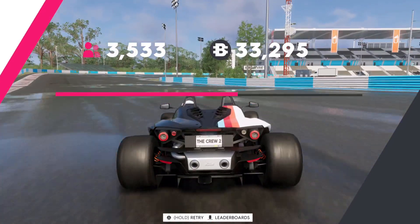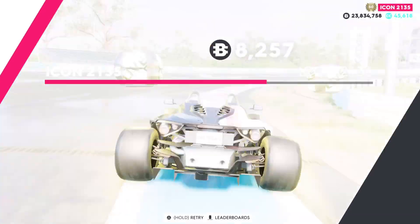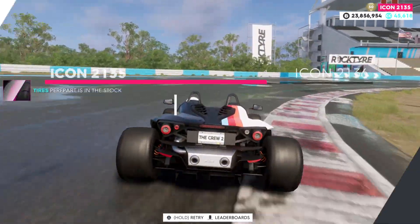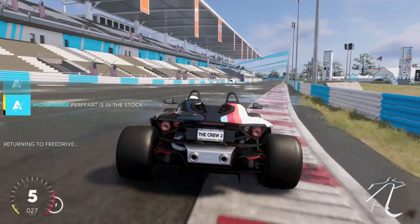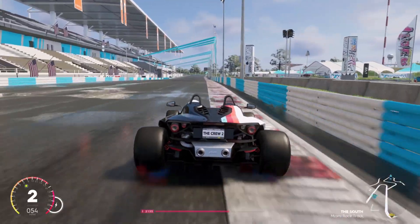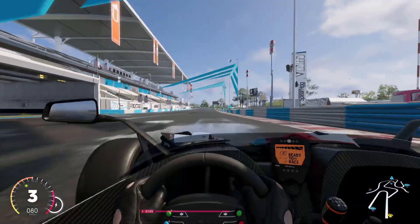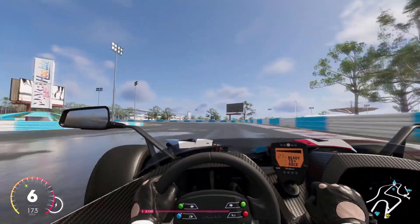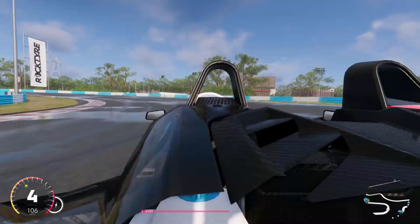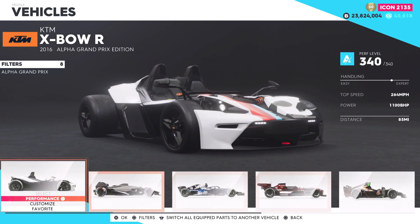Guys, definitely check out the KTM — I had to make this video because this car has been popping up everywhere and I definitely recommend checking it out. Here are the settings I'm running on this vehicle right now — definitely try it out, you cannot go wrong with this vehicle. Before you buy any Alpha vehicle, check out the KTM first. This thing is absolutely amazing and looks great too. The first-person view on it looks pretty awesome as well. Amazing how this car just drives so well — it's incredible.